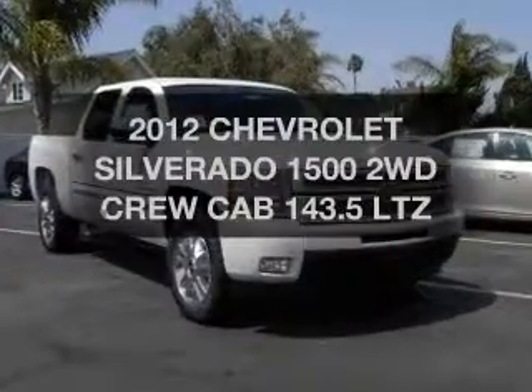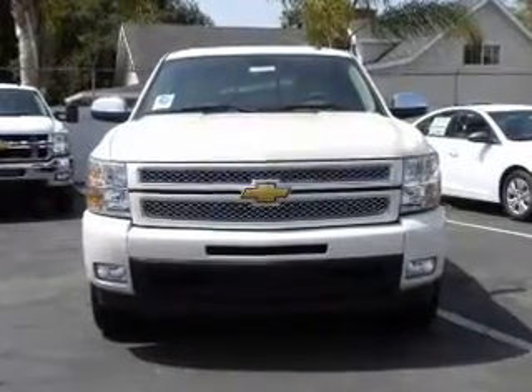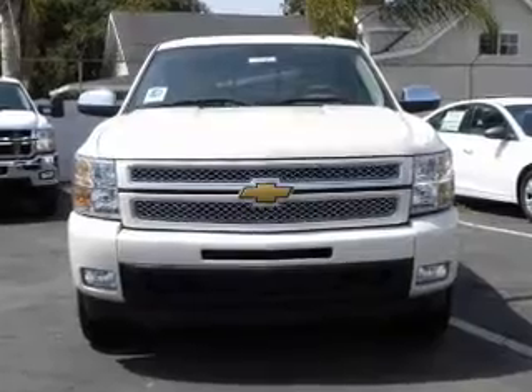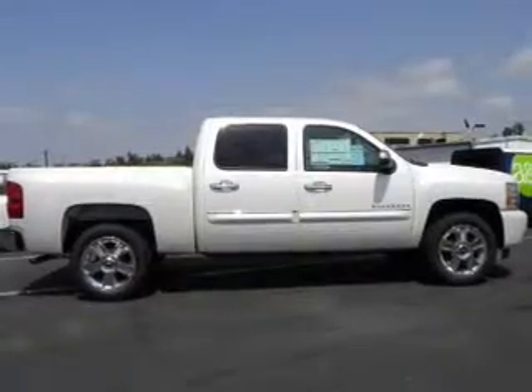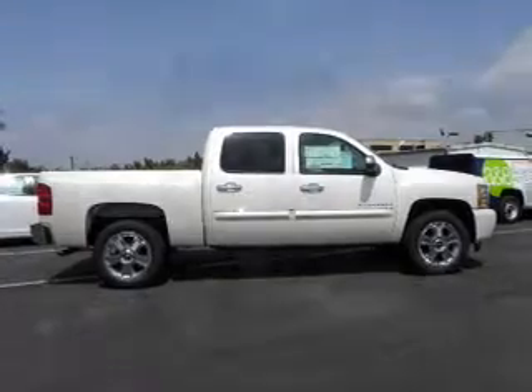Imagine yourself in this 2012 Chevrolet Silverado 1500. Travel the roads in style and comfort in this great vehicle. The powertrain includes rear wheel drive with a powerful 8 cylinder engine driven by an automatic transmission.